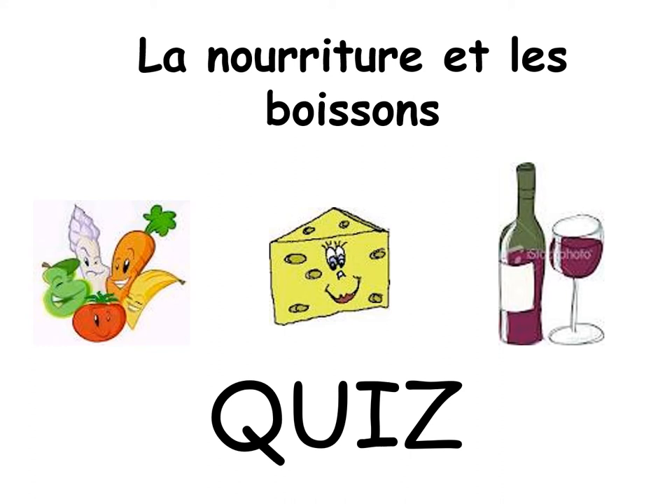Bonjour les enfants, bonjour tout le monde, c'est Madame Dale. Alors, aujourd'hui, nous allons parler de la nourriture et les boissons.